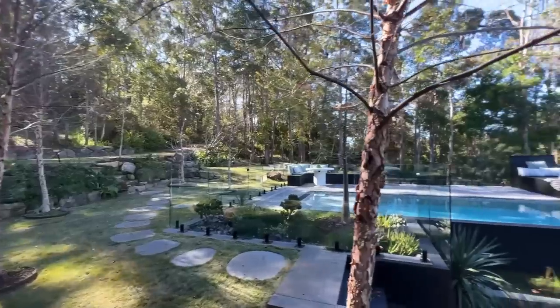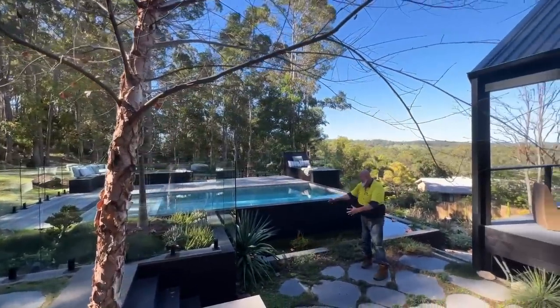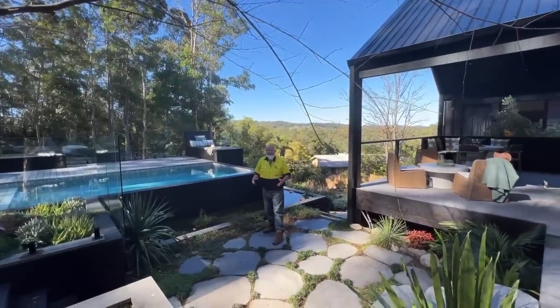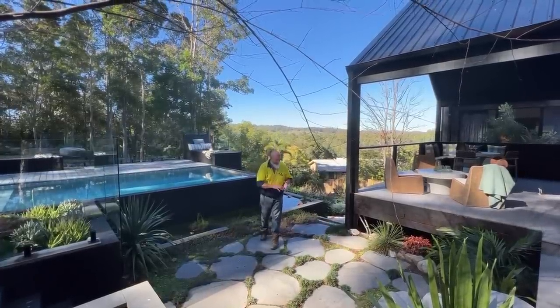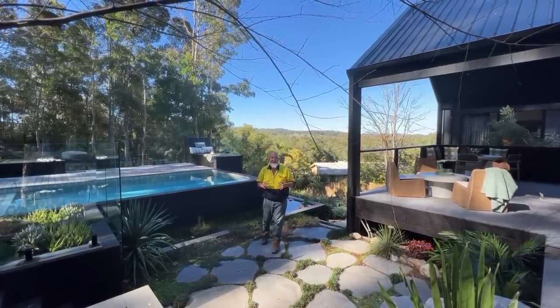We've got a beautiful garden here with a boab tree next to the pool, and coming down here to this magnificent fish pond. This is only a snippet of the beautiful gardens — it doesn't do the property justice. There are rock walls, paving, stone steps — you name it, this property's got it.